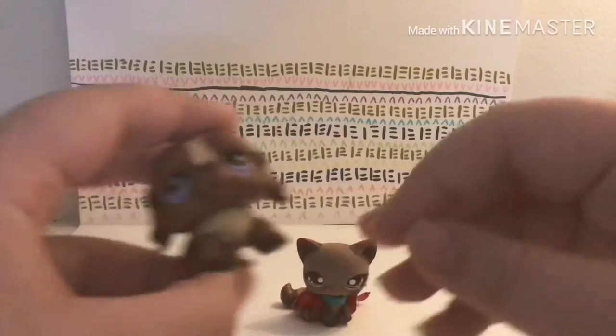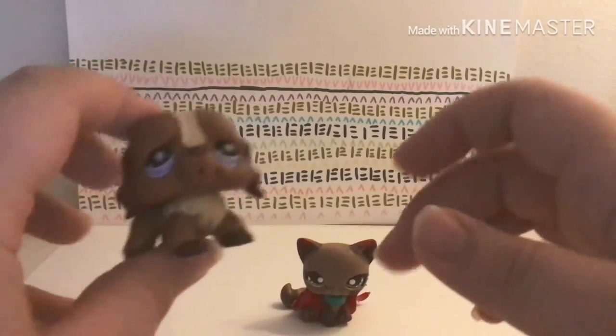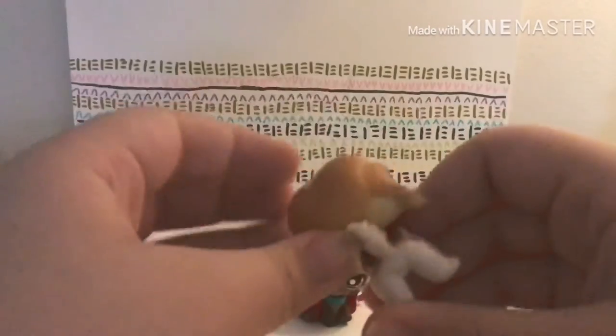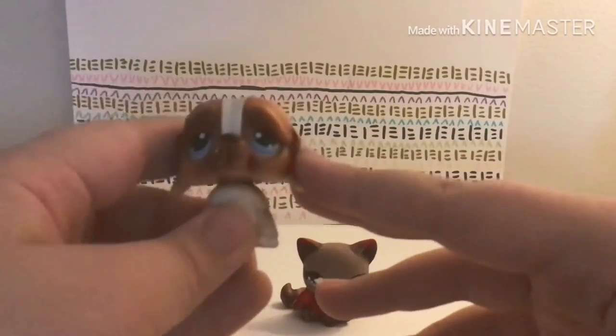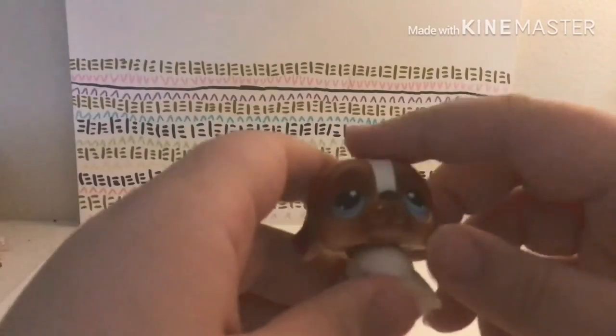The first one is really cute — it's brown with beige and purple eyes. And then the other one, oh this is pretty — it's like an ombre blue and white dog. Really pretty!